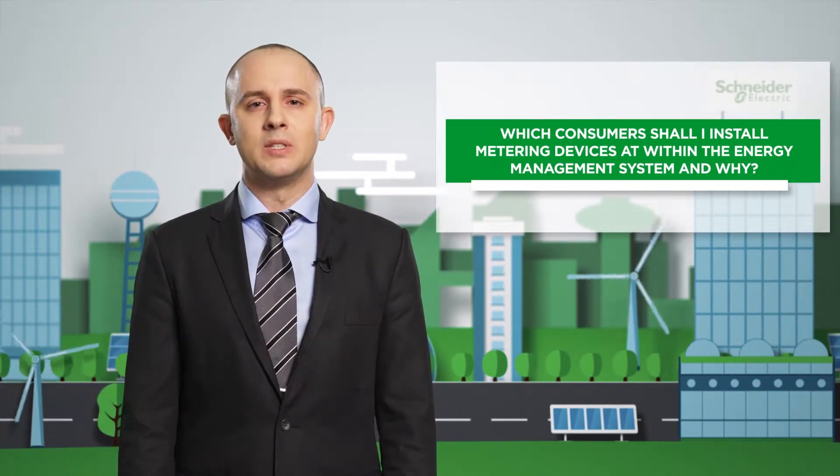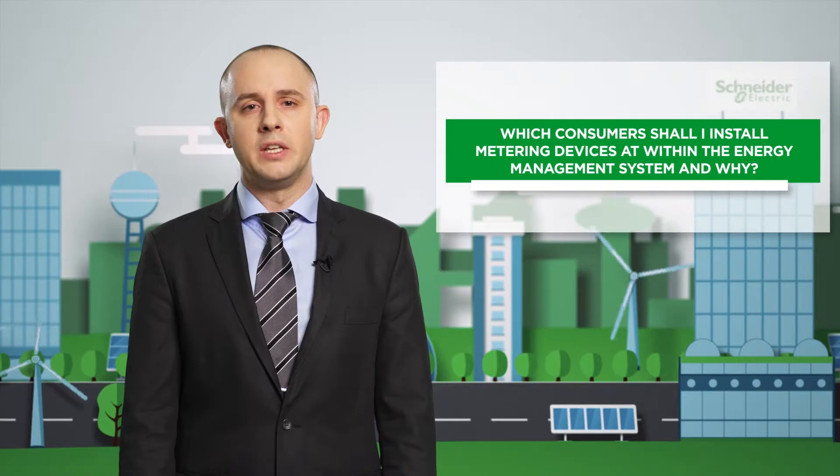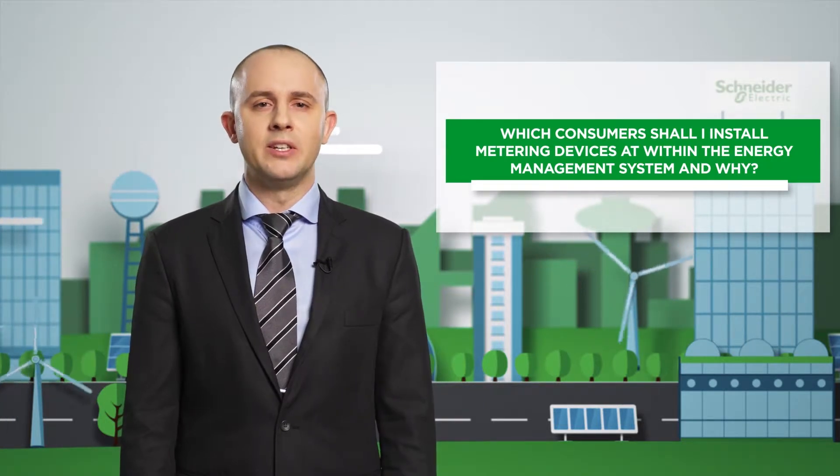However, with the introduction of the energy management system, many questions arise, and it is not possible to do without expert assistance. Schneider Electric energy experts will define the most important areas for monitoring and the most promising consumers in terms of energy saving.